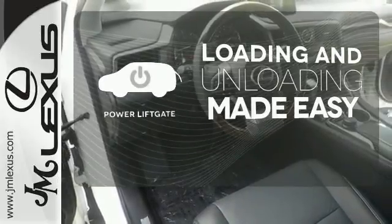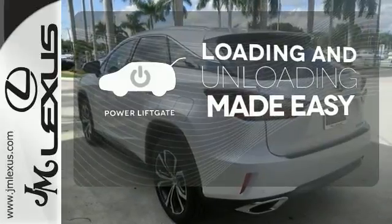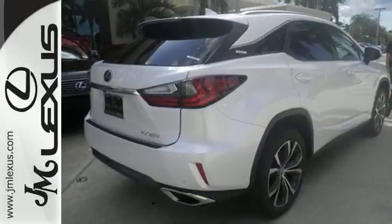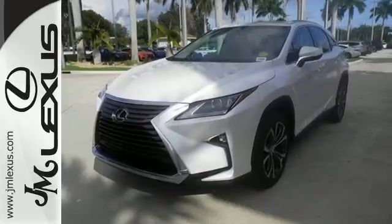Loading and unloading your vehicle just got easier with the power liftgate. The blind spot indicator helps you maneuver through traffic. Be as bold as the RX 350. Stop by for a test ride.